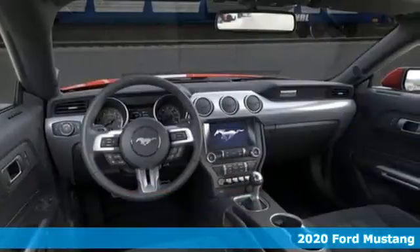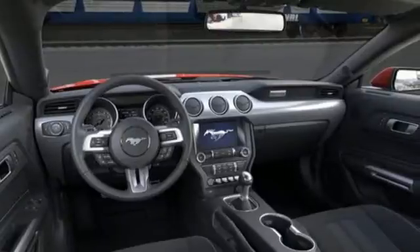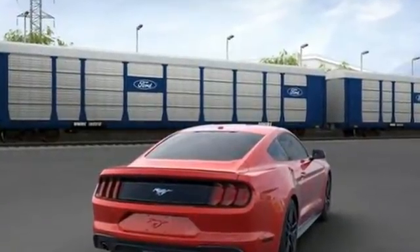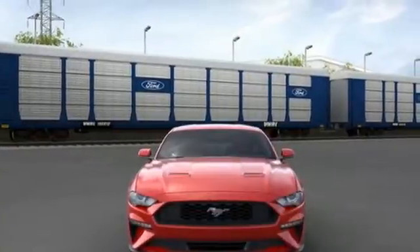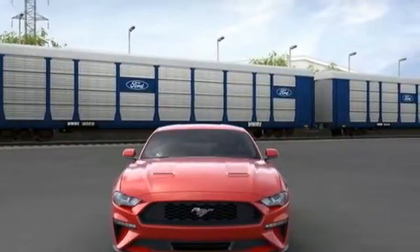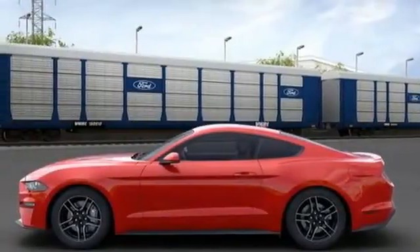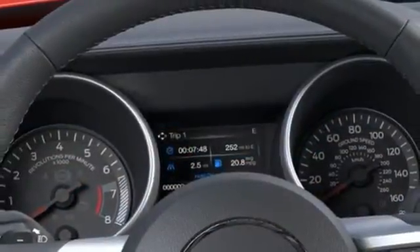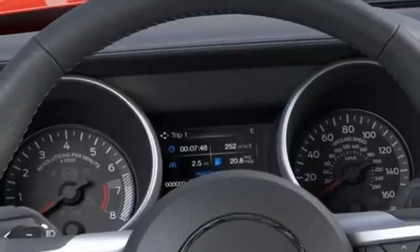It's equipped for all your driving needs and wants: intercooled turbo inline four-cylinder engine, rear-wheel drive, manual transmission, active grille shutters, streaming audio, Wi-Fi hotspot, manual tilting steering column, external memory control, manual telescoping steering column, remote engine start smart device, and LED low and high-beam headlights.